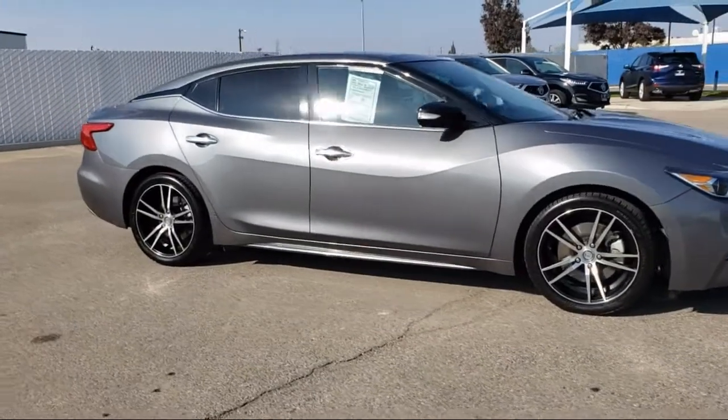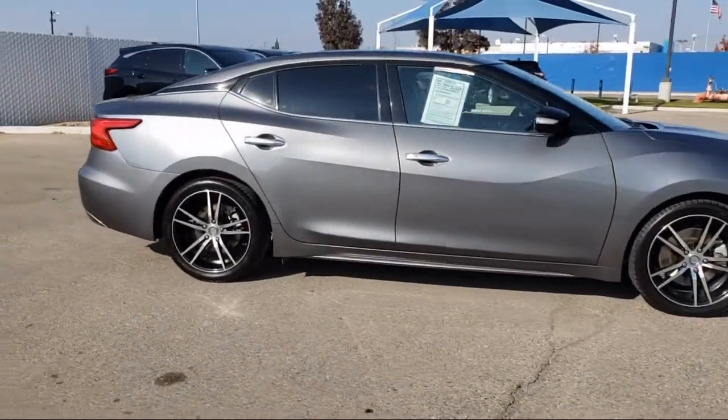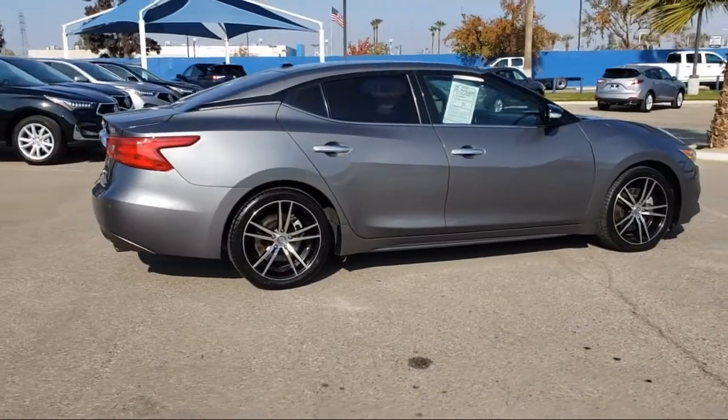It also features navigation, blind spot monitor, steering wheel controls, and has less than 30,000 miles on the odometer.